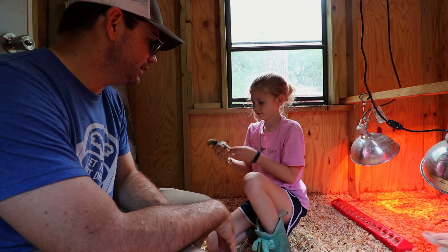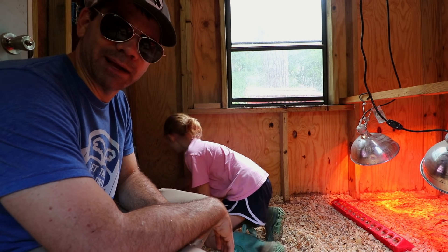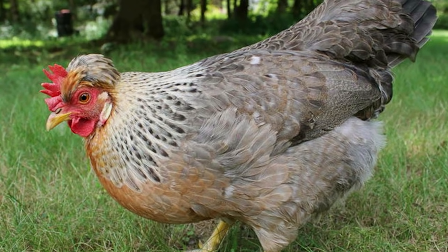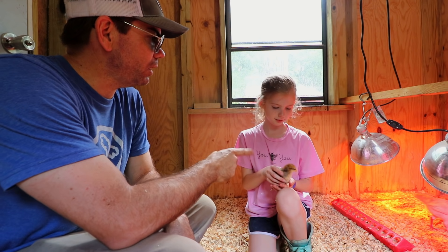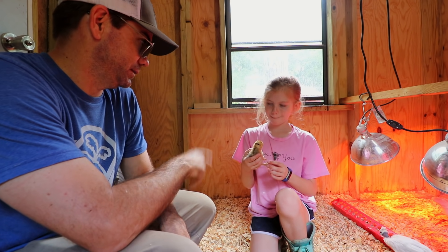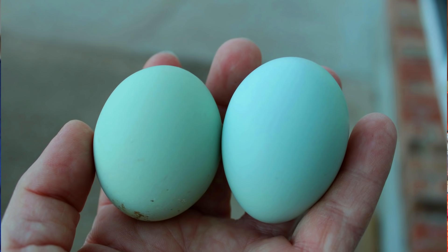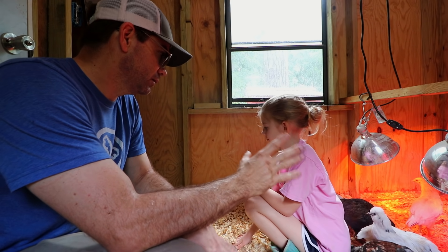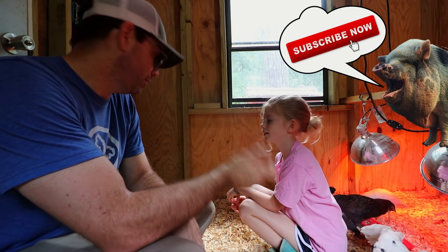This is the one that I'm excited about — this is a cream legbar. Now they're a beautiful chicken, right? Got a little tuft on their head. But what's also cool about the legbars is they lay bright turquoise blue eggs. So that's the main reason you went — to get the blue egg layers, the legbar and the blue bells.